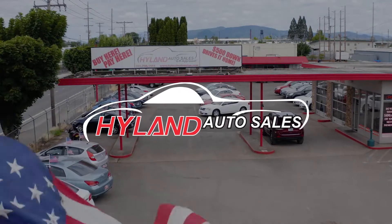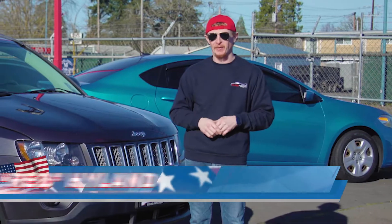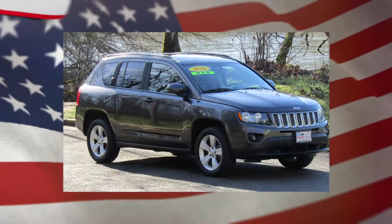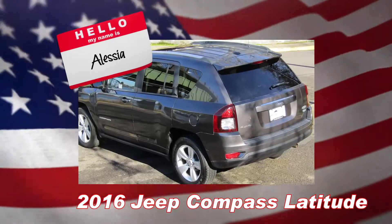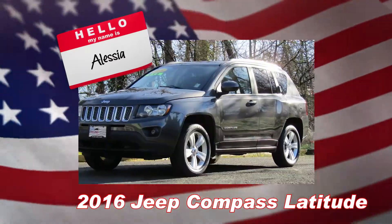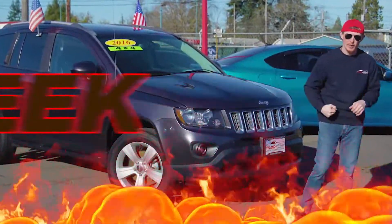Hey guys, welcome back to Highland Auto Sales in beautiful downtown Springfield. I'm Red and this lovely lady right here is Lisa. She's a 2016 Jeep Compass Latitude. She's four-wheel drive, she's got under a hundred thousand miles, she gets an EPA estimated 23 miles per gallon, and that's why Lisa is my Red Hot Ride of the Week.